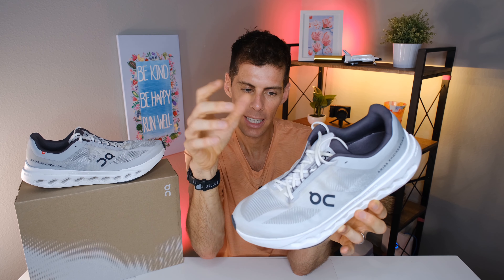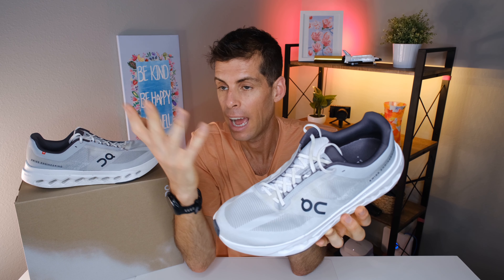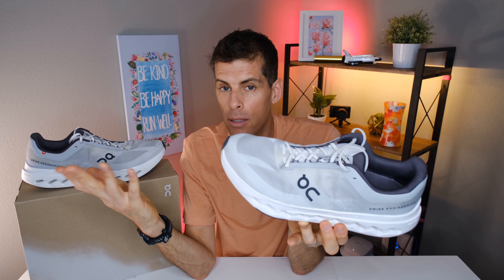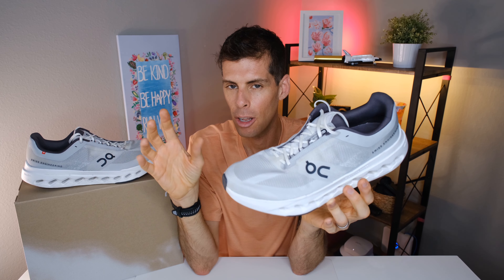A firmer midsole tends to make you want to pick up the pace — you feel the road and naturally speed up. I didn't do workouts in these but I did strides several times, and the shoe transitioned from slow to fast very easily. That said, I think the Cloud Surfer Next is a little too firm for runs much longer than seven to eight miles. I prefer more cushion on longer efforts, but for a mid-cushion firmer daily trainer where you want road feel, it's definitely one to consider.